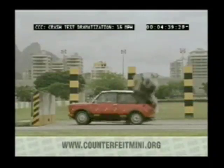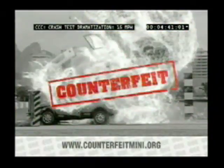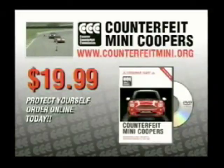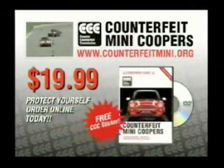Don't be fooled by imitations. Be certain your Mini is genuine. To get your copy of Counterfeit Mini Coopers: The DVD for only $19.99, visit counterfeitmini.org. Don't be a victim. Order yours today.